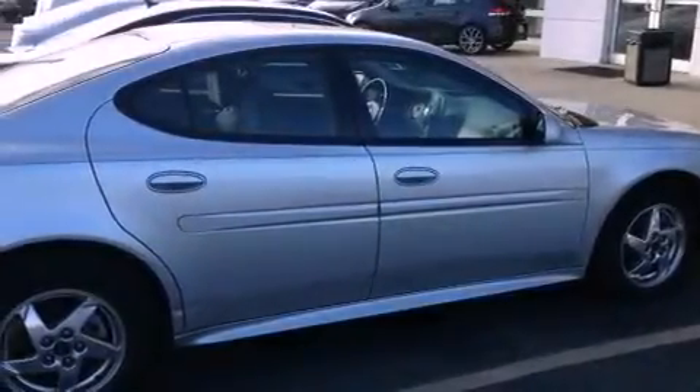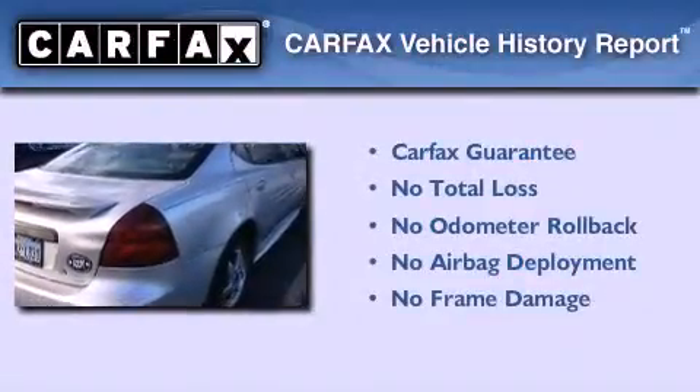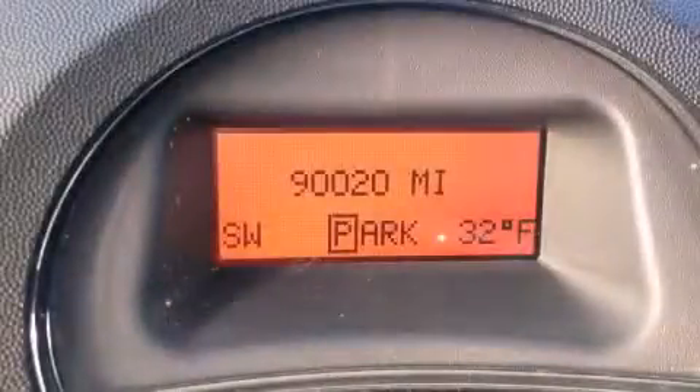With an EPA estimated rating of 30 miles per gallon on the highway, this automobile is clearly a fuel-efficient choice. Not to mention that this Pontiac qualifies for the Carfax buy-back guarantee. We invite you to contact us today to learn more about this vehicle.